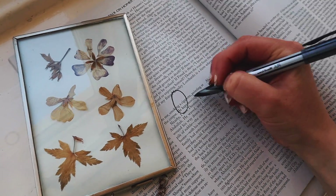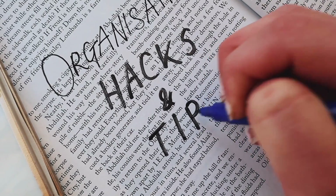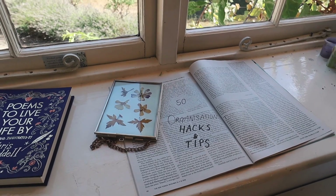This is my first year outside of education, but I have been in education for the past 19 years, and so I thought I would collate my top 55 organisation tips for students. I really hope that you find this helpful.